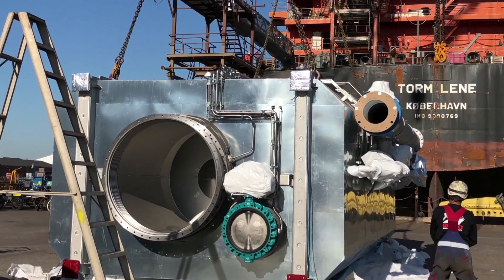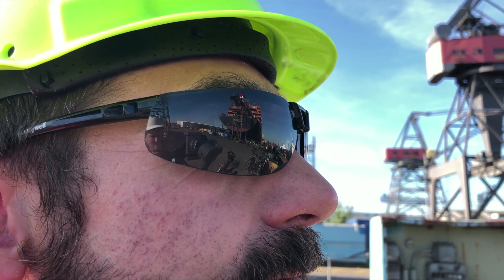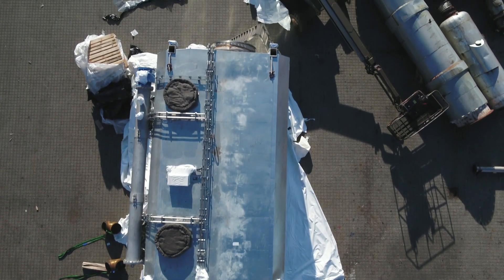For Torm, it is the first time we install a scrubber on a vessel already on the water. Naturally, we look forward to following each step of the installation. This is a great opportunity for us to be close to the retrofit process and learn from this experience.